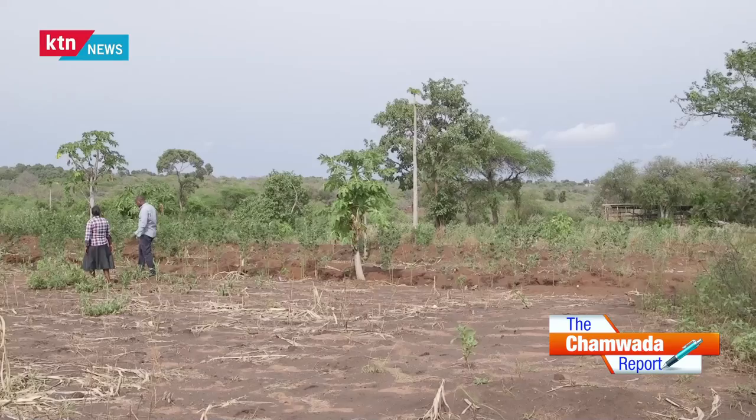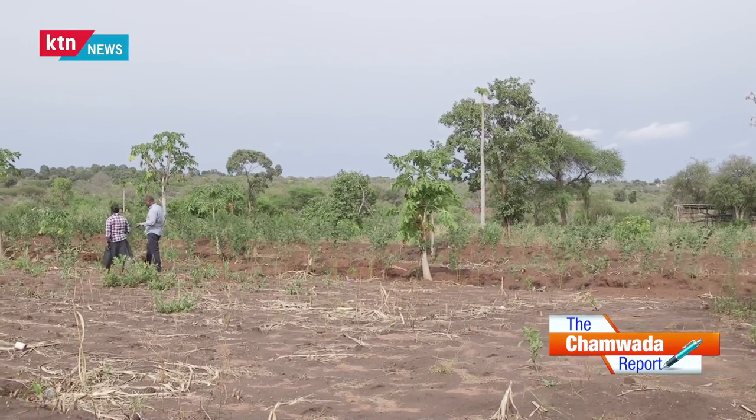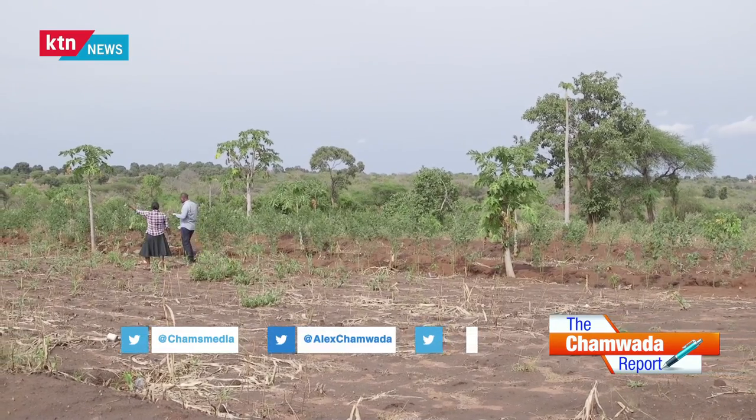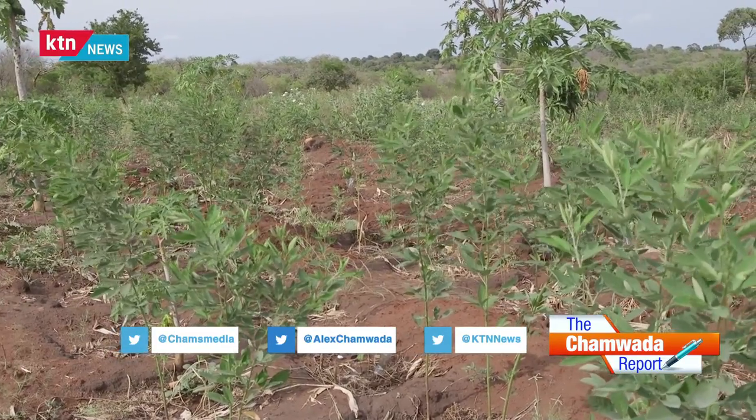Tell us, what do you plant here in this farm? In my farm I plant gadam sorghum, also green grams of two varieties — N26 and KS20. I also sometimes plant cowpeas and pigeon peas.